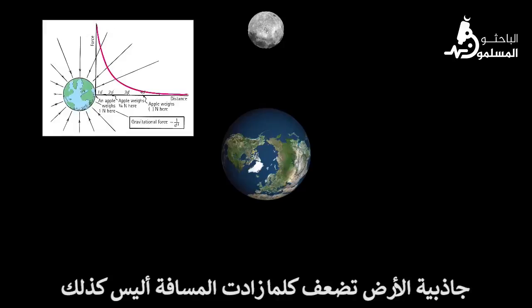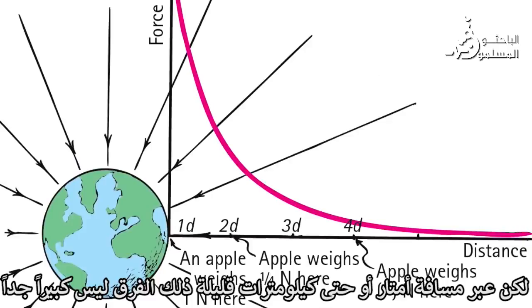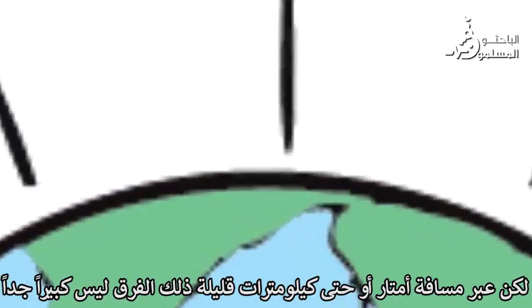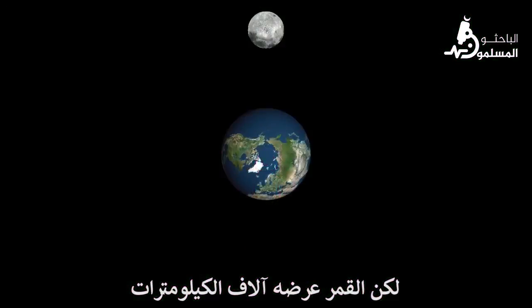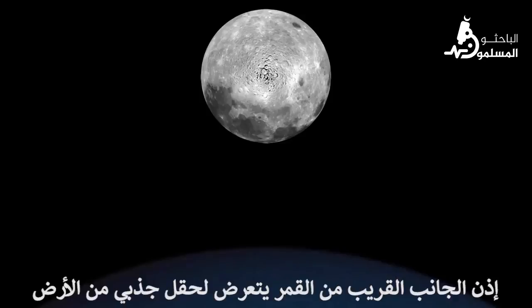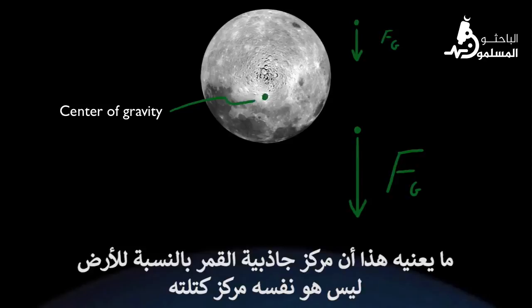Earth's gravity gets weaker with increasing distance, right? But over the distance of a few meters or even kilometers, this difference is not that much. The Earth's pull of gravity on your head is, for all intents and purposes, the same as it is on your feet. The moon, however, is thousands of kilometers wide. So the near side of the moon experiences a significantly stronger gravitational field from Earth than does the far side. What this means is that the moon's center of gravity relative to Earth is not the same as its center of mass.